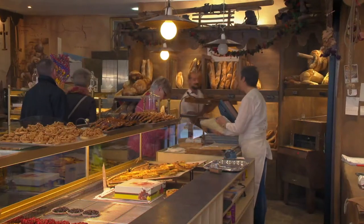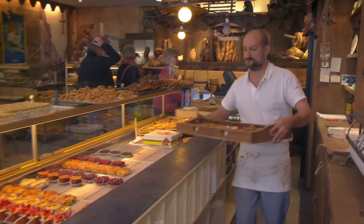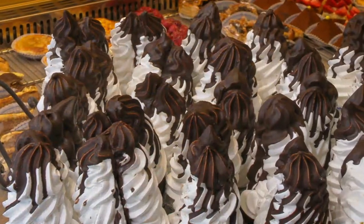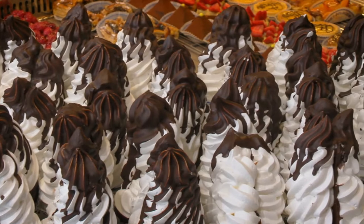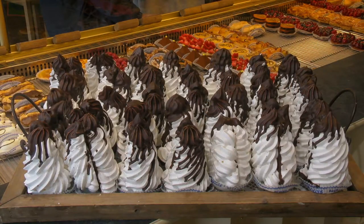Several stallholders urged me to visit Pascal Bologne, the town's excellent boulanger pâtissier. I am not disappointed with his gâteaux. The Pig d'Ibonna, a French meringue topped with chocolate ganache, is named after a local mountain peak.